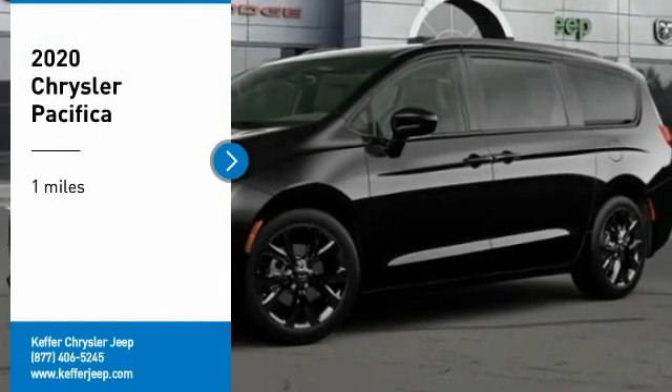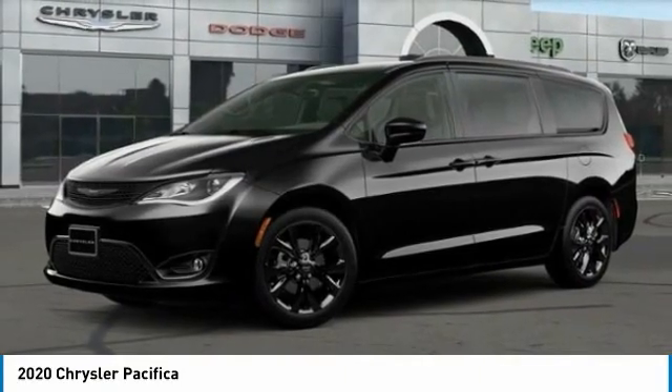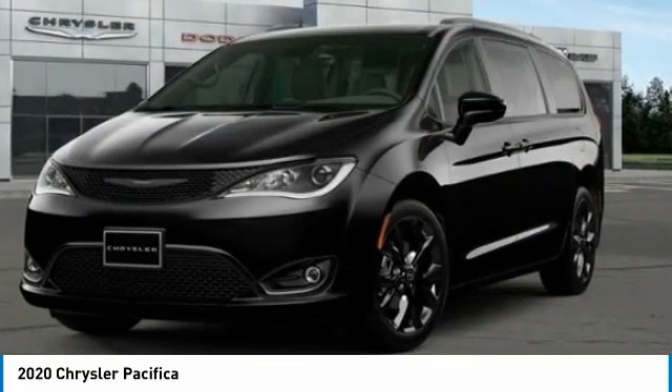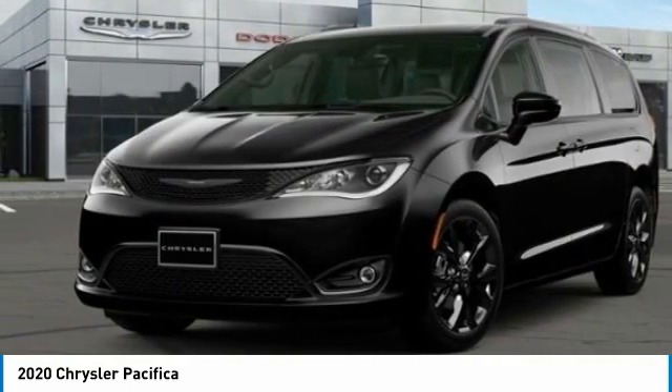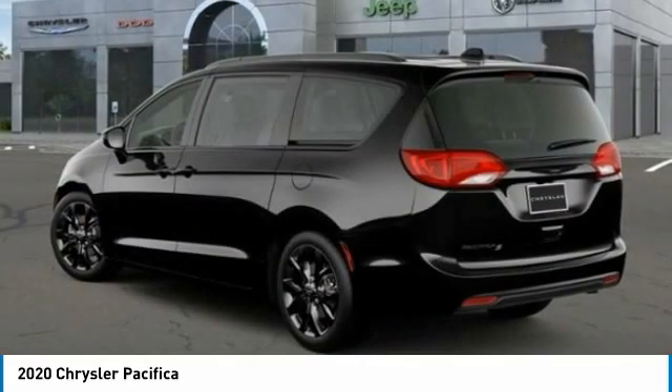We are pleased to show you the 2020 Pacifica. The Pacifica crossover features the driving attributes of a sedan and the utility and space of a minivan or SUV. The Pacifica has top-notch safety scores, an upscale interior, and a